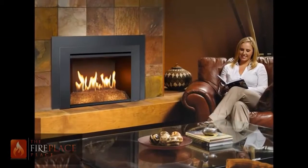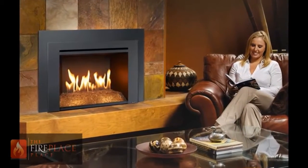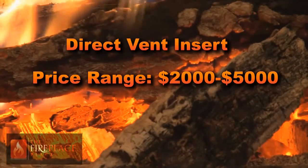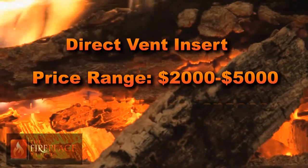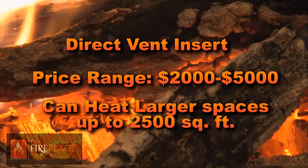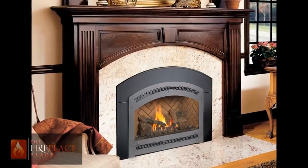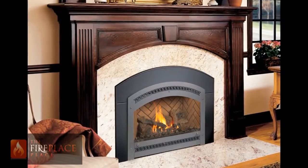The direct vent insert is the ultimate gas log set and is revolutionizing the industry, with costs ranging from $2000 to $5000. The wide array of benefits include the addition of a blower to help you heat a larger space up to 2500 square feet. It breathes outside air, therefore there are no odors in the home. It seals your fireplace, closing that window to the elements.